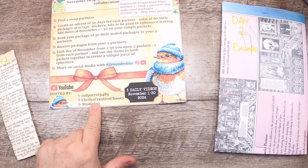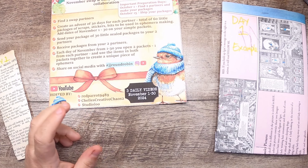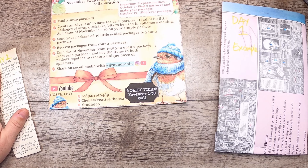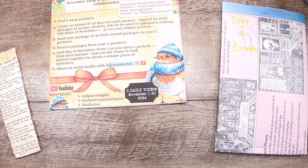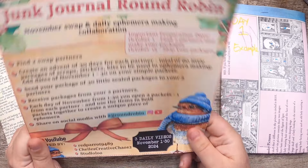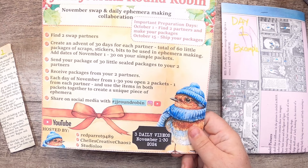For the whole month of November you will see at minimum three videos — one from me, one from Red Parrot, and one from Shell's Creative Chaos. I'll probably be posting mine first thing in the morning, but you can post any time of day. It's very loose — a casual fun kind of thing to do in November when it gets a little chillier.